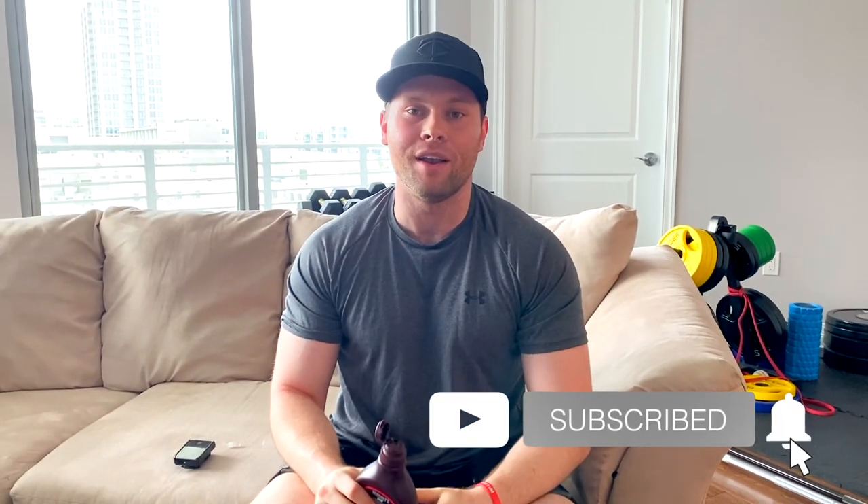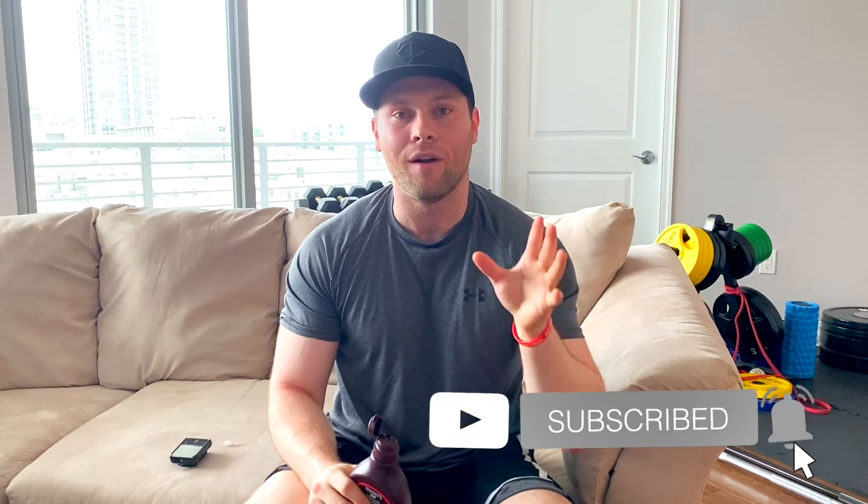I'm going to come at you with more blood sugar friendly foods, so definitely be on the lookout for that. If you're not already subscribed, click that subscribe button as I come out with more awesome videos like this. Happy blood sugar managing and happy low blood sugar time — I'm out.